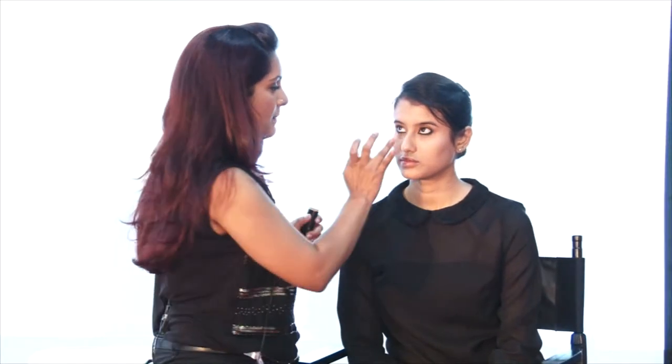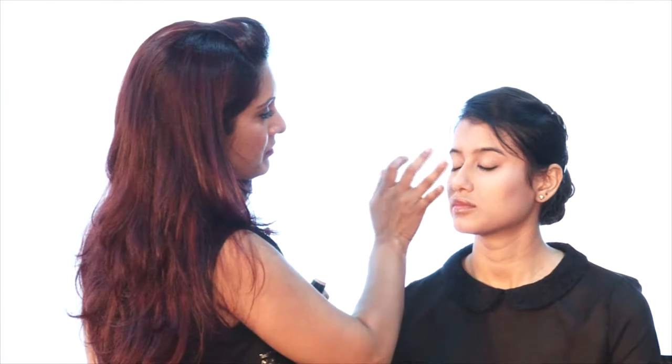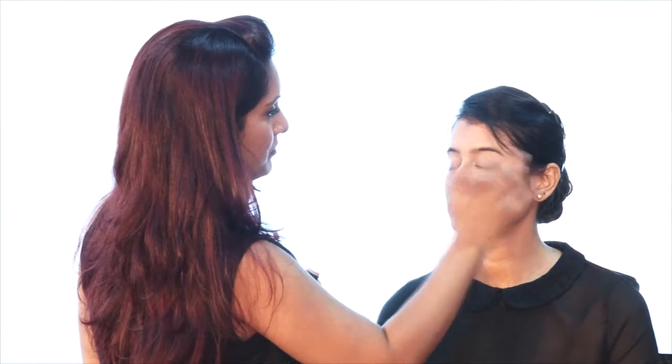I am going to go in with the foundation and just lightly dab it under her eyes, going over the eyelid because it generally tends to be a little darker than the rest of the face, and also into the hollow of the chin.